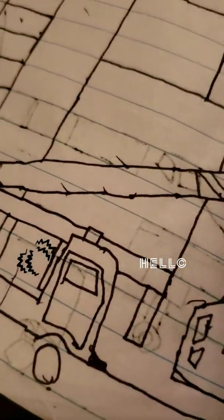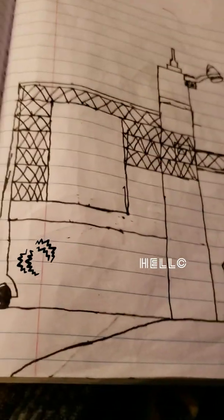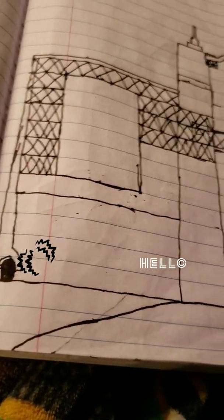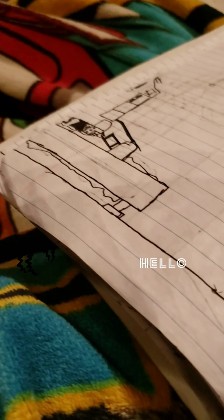And then this one right here is the VAB — the Vehicle Assembly Building. And this is the launch pad right here. And the launch pad picture is connected to this side.